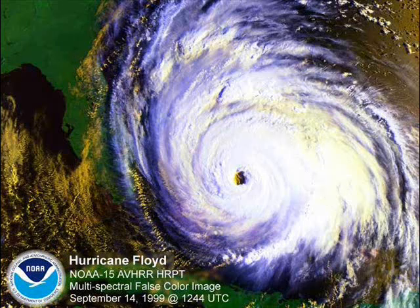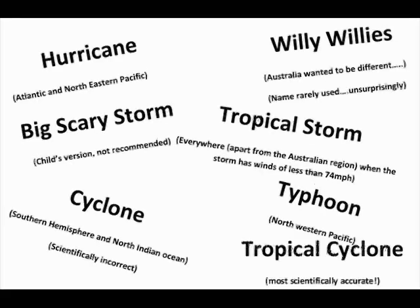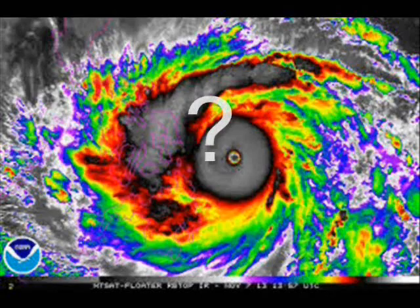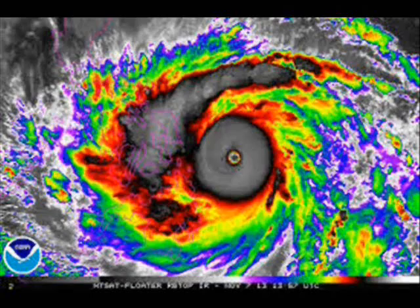Look at that. This is a hurricane, and depending on where you live in the world it can be called a few other things, such as a typhoon. These storms are quite scary — if one is coming to you, it's probably best to run. But what exactly are hurricanes or typhoons or whatever? To find out, let's look at a hurricane.